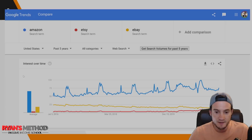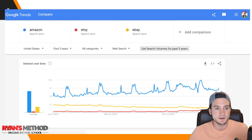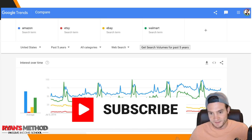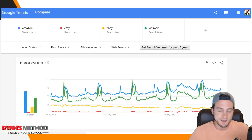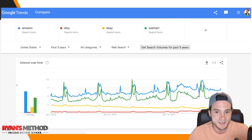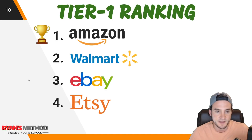So I switched to 'Amazon,' then clicked 'Add Comparison' and typed in Etsy, then eBay. Amazon is represented in blue, Etsy in red, and eBay in yellow. I also added Walmart for good measure even though I don't sell print on demand there yet — I just haven't applied recently. As you can see, Amazon appears to be the number one opportunity in blue, followed by Walmart in green, then eBay, then Etsy.